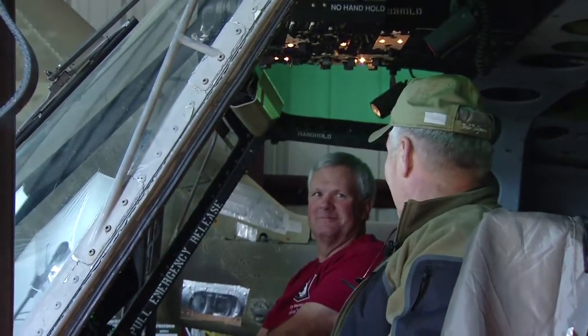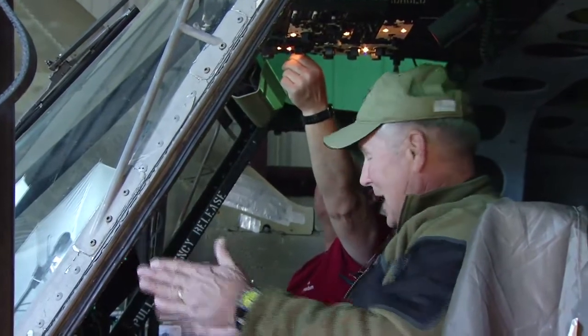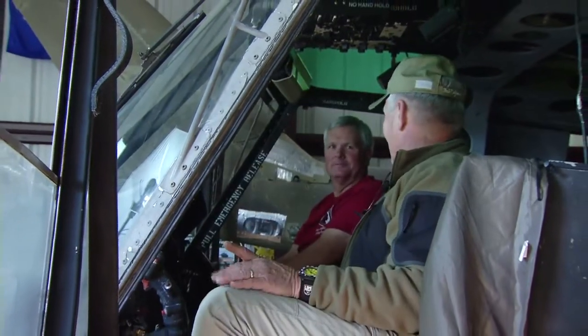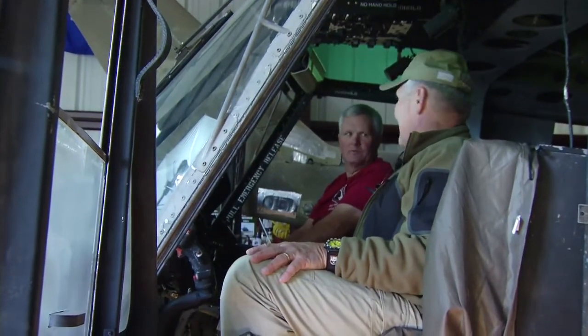And with that sound, then the rotors would start to turn, pilots would start checking gauges and switches. It brought back so many memories for me, Kevin, and I'm not even an aviator. And that's the sound that all the veterans who flew in this remember.